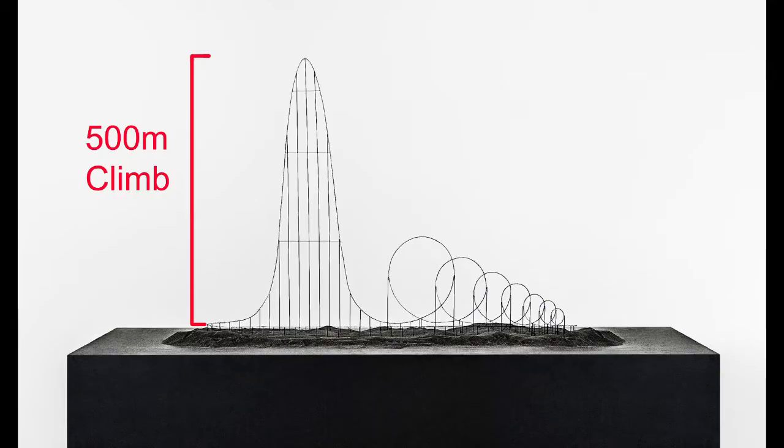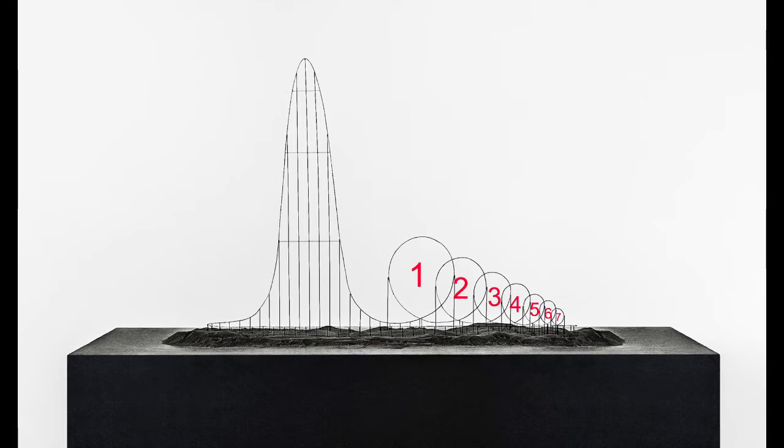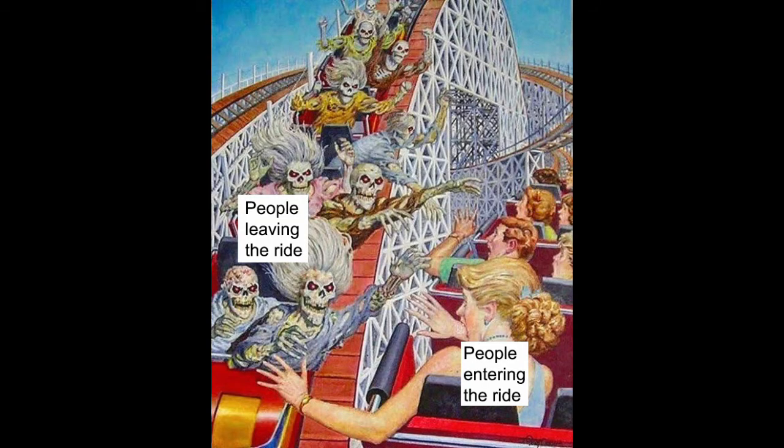Well, you have this huge 500 metre climb, followed by a drop to build up speed, then you go through seven consecutive loop-de-loops that each get smaller, and you come out on the other side dead.